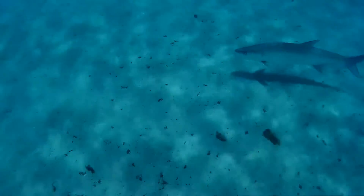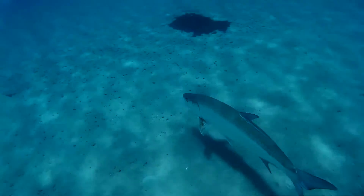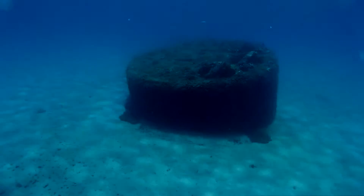He's just going to swim right by me. Look at him — good size. There's the wreck.